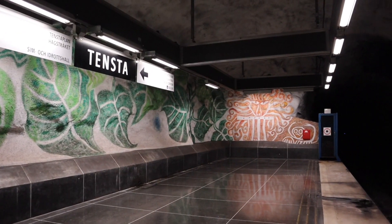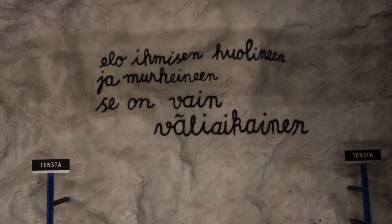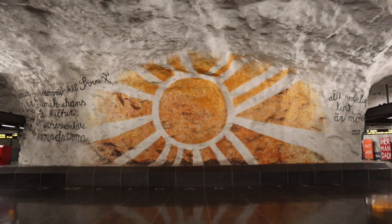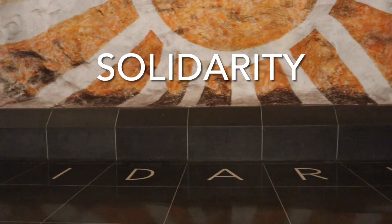In the 70s many people from different countries moved to Sweden, to Tensta and other suburbs in Stockholm. That's why the artists wanted to make something nice and welcoming for the immigrants here in Tensta, and that's why they created this station. On one side of the station, on the walls, there are different messages and quotes from people around the world, and these messages are supposed to be nice and peaceful. A general theme for this station is a rose for the immigrants, and solidarity is another important theme of Tensta station.